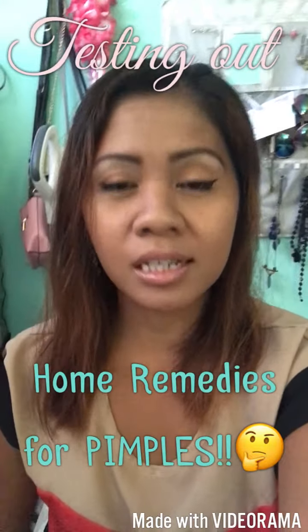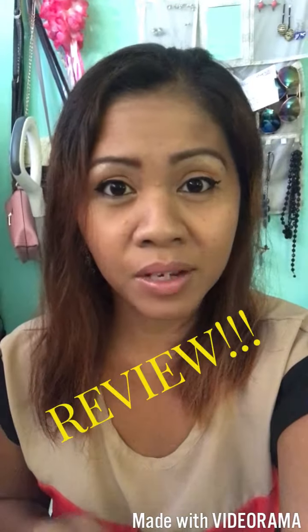Hey guys, this is SoRandomLorna and today I will be doing a home remedy for pimples — it's supposed to be gone the next day. The main ingredient is going to be cinnamon. I'll be doing cinnamon and lemon, cinnamon with honey, and cinnamon with aloe vera. I'll also do a review by the end of the video because I will be using it overnight.